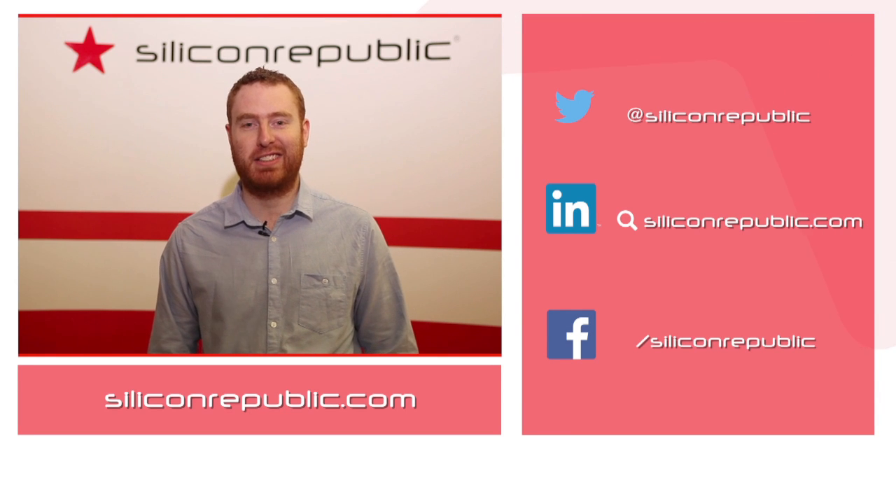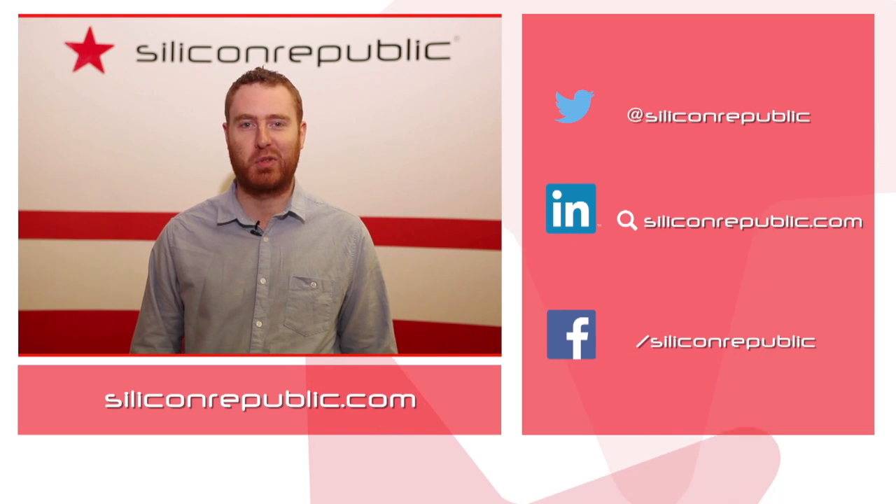Enjoyed this video? Click here to get the latest news on SiliconRepublic.com and follow us on social media.